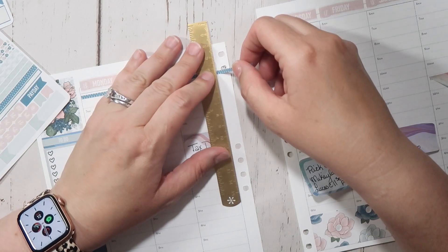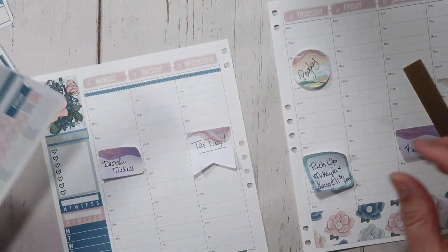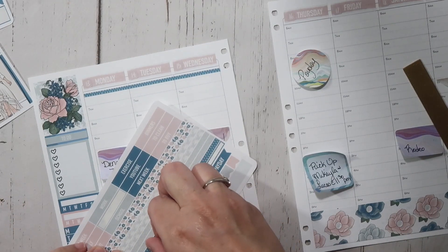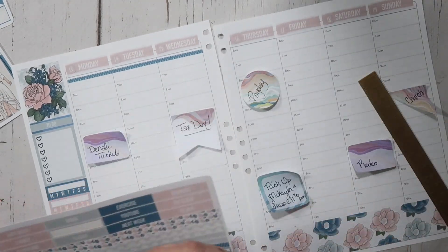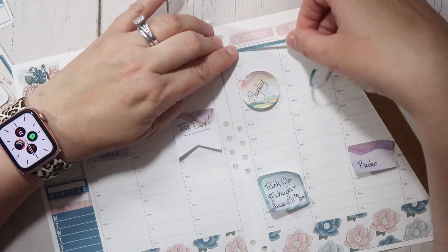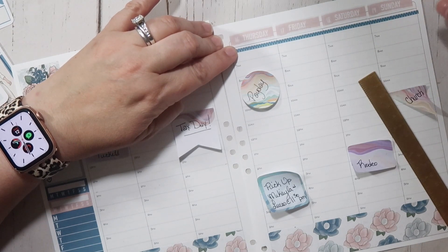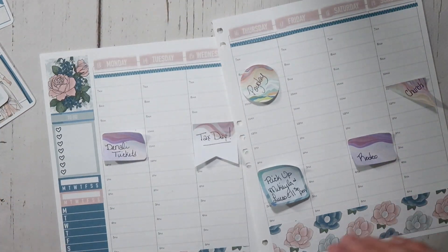I do have affiliate links for all of the Erin Condren products that I'm using listed down below. I also have a referral link that you can use. If you are new to Erin Condren, it saves you $10 off your first purchase. That coupon gets emailed to you, so watch your inbox for that.